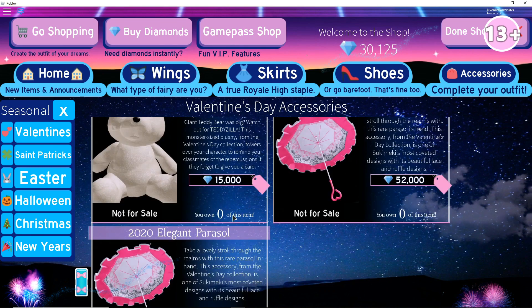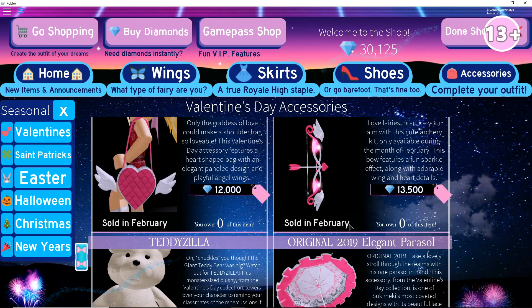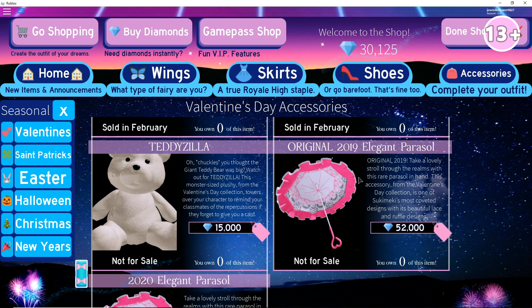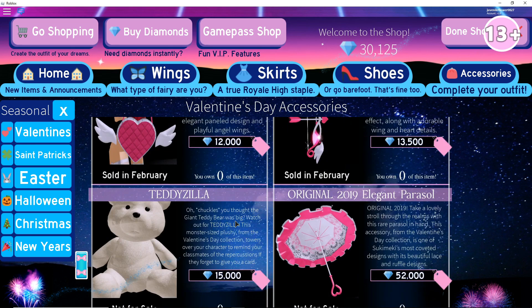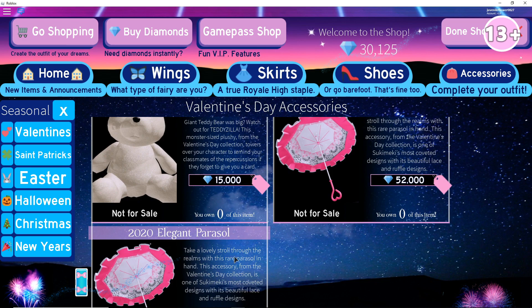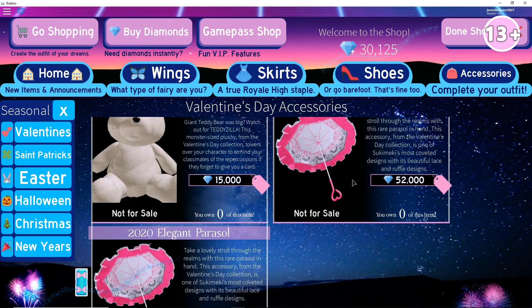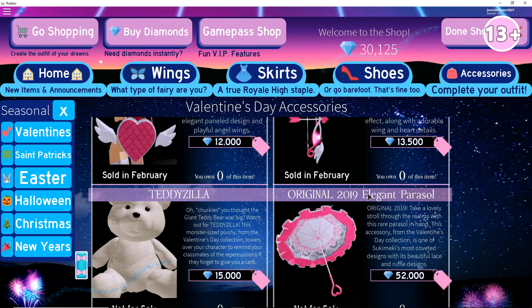Oh my gosh, wait — there's a new parasol! So this one is the Original 2019 Elegant Parasol and it's 52,000. These two are not for sale. I'm not sure if they're going to release it on Valentine's Day. So basically this was the old parasol and this is the new one — I don't really see a difference. But it says 'Original 2019 — take a lovely stroll through the realms with this rare parasol in hand.' It's just that this one is an original, so it's a very rare one to get. If you were here last Valentine's Day and you got this, good for you, because it's not for sale anymore. You will be able to get the 2020 Elegant Parasol, but not the original 2019 one.